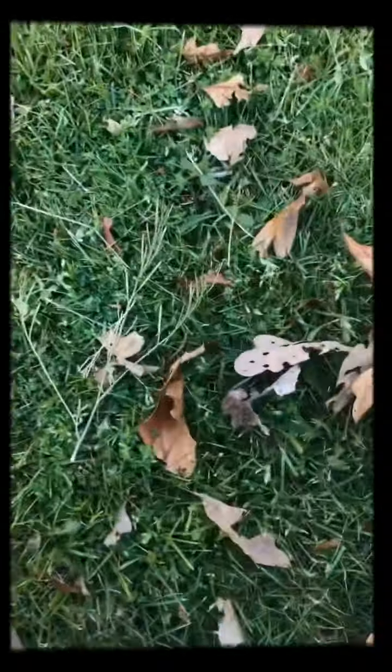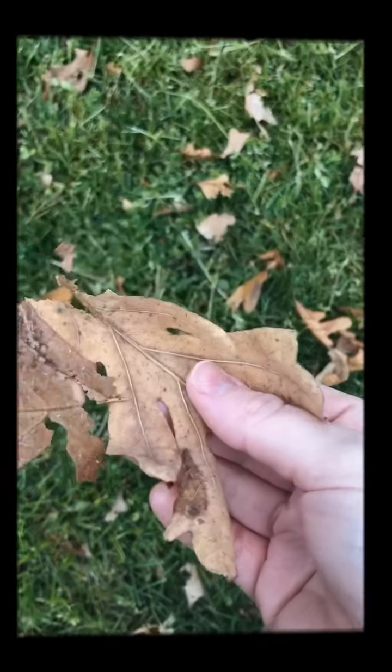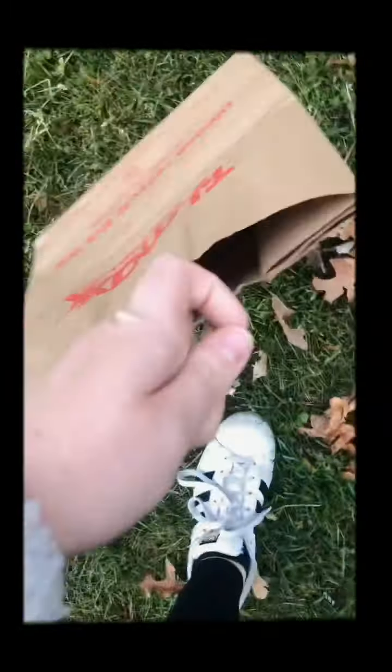Right, so now on my walk I have found some leaves, so I'm going to pick these up and throw them into my bag.